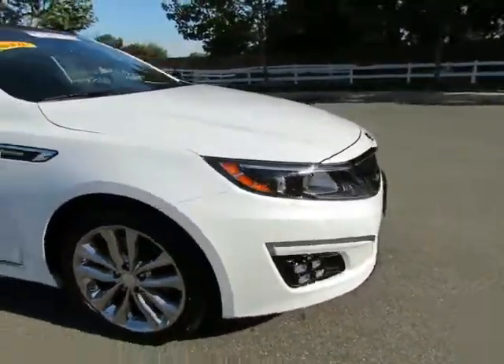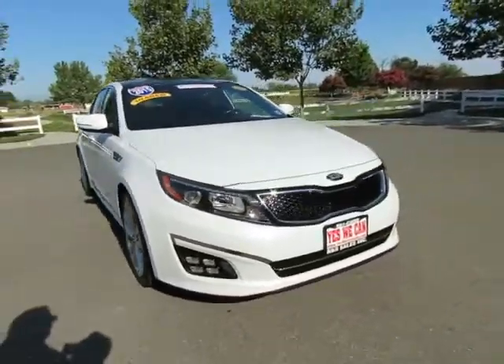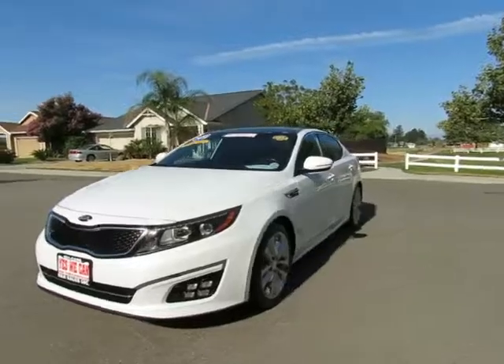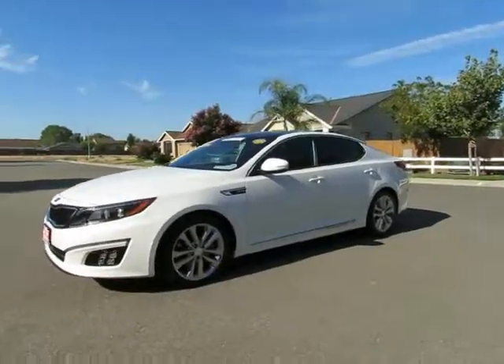R&R Sales Incorporated has a triple check guarantee. We check competitors' pricing, offer a vehicle history report, and all certified pre-owned vehicles come with a three-month, 3,000-mile warranty.